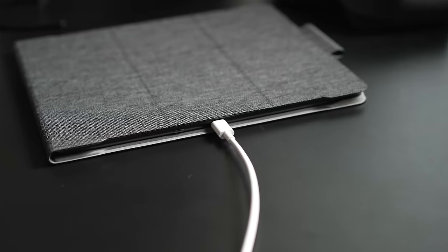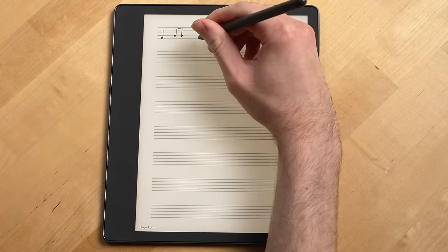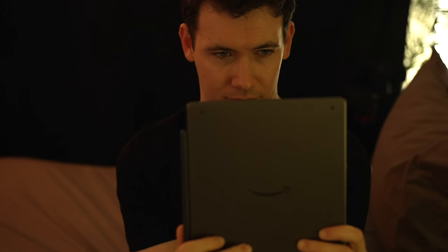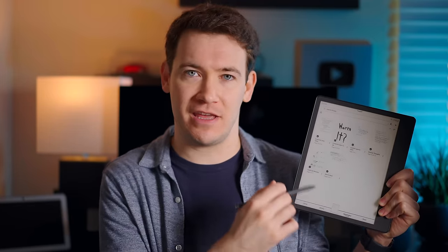Also, the USB-C port you'll use to charge the Scribe as well as the power button are on the side of the device, which is enough out of the way so if you still want to write on it while you charge it you can. It's pretty unlikely for this device to die on you all of a sudden because like with all Kindles, the Kindle Scribe has incredible battery life. It's lasted me three to four months on a single charge with me using the device almost every day for at least an hour with the screen on, which is just incredible. I never have to worry about this thing being dead when I just want to come and write something down.